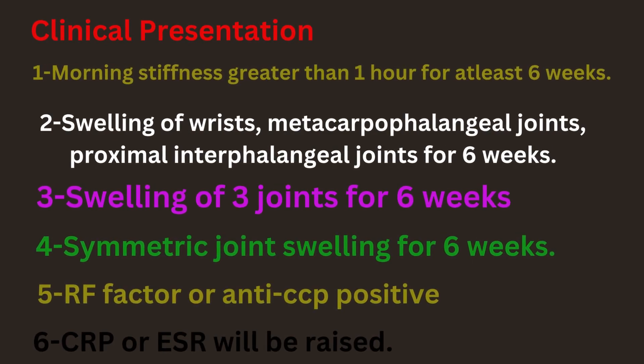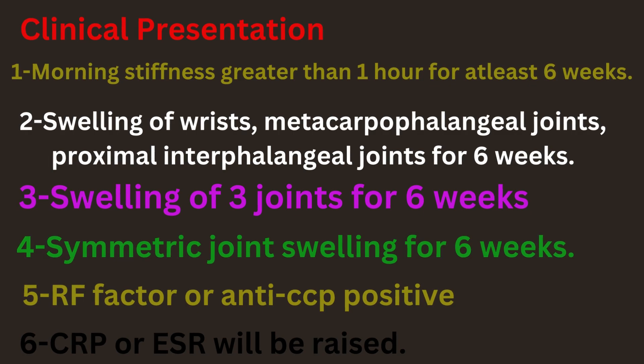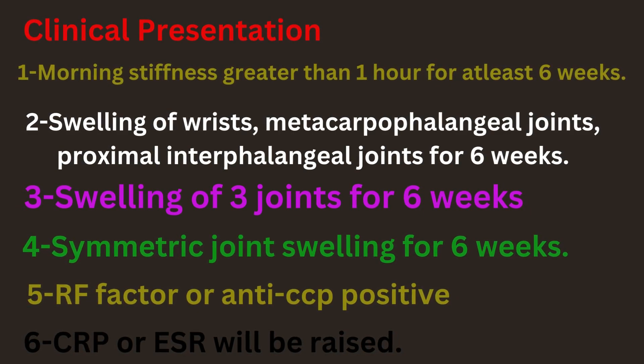First, morning stiffness greater than one hour for at least six weeks. Secondly, swelling of wrists, metacarpophalangeal joints, and proximal interphalangeal joints for six weeks. Thirdly, swelling of three joints for six weeks. Fourth, symmetric joint swelling for six weeks.